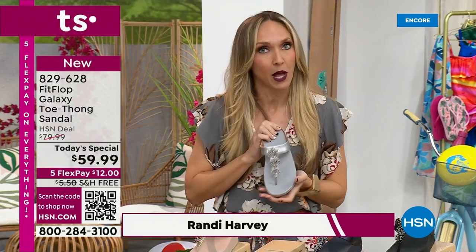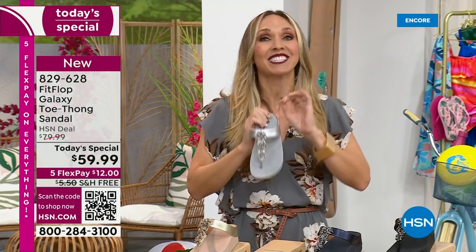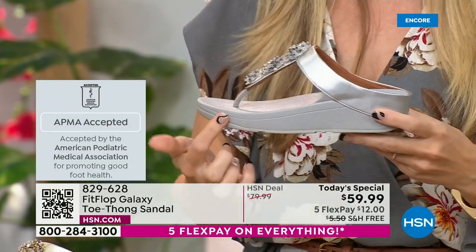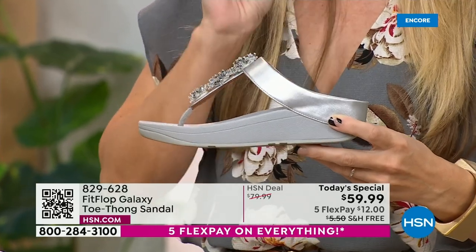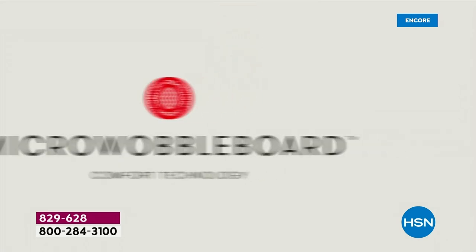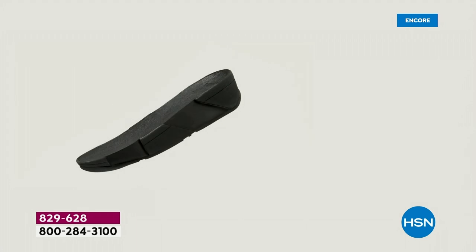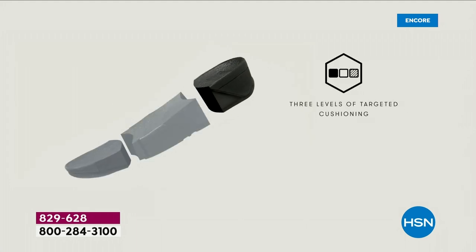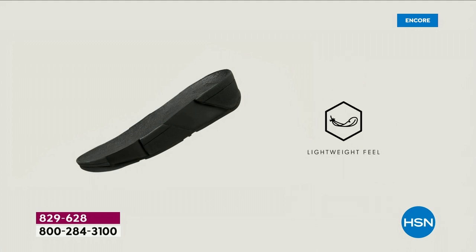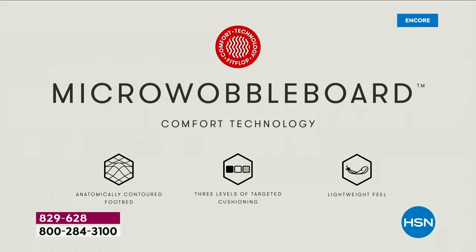So if you are not familiar with Fit Flop, one of the things that makes us so special — we are approved by the American Podiatric Medical Association. That is a huge deal. It's not pay to play, so we have to earn that through creating shoes that promote foot health. It starts with that micro wobble board technology. Every sole is created by Dr. Kim Lilly, who is a doctor in biomechanical engineering. This triple density foam absorbs shock, diffuses pressure, and is actually shaped like a foot. A lot of our sandals are just flat like pancakes and they're horribly bad for our feet. So this micro wobble board technology — I'm going to show you what this does for your feet.